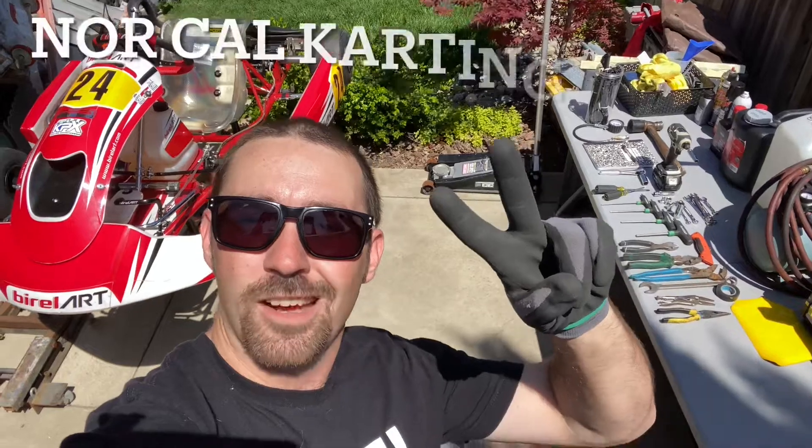NorCal karting vlog — I'm here to show you what we take to the track. Before we get started, I want to give a shoutout to NorCal Carters; they're going to have me on a podcast today.